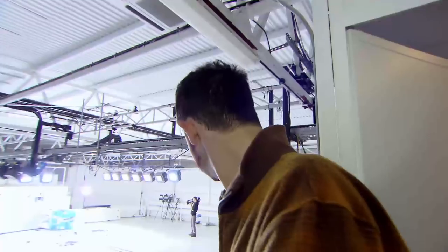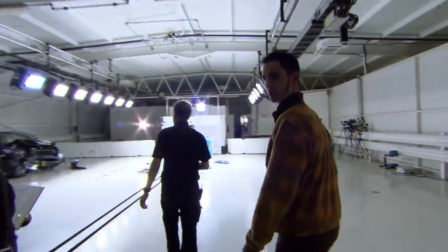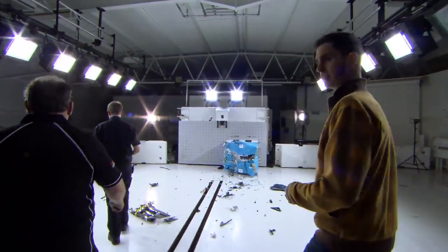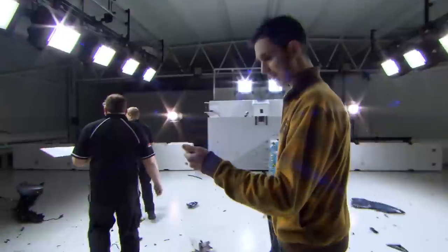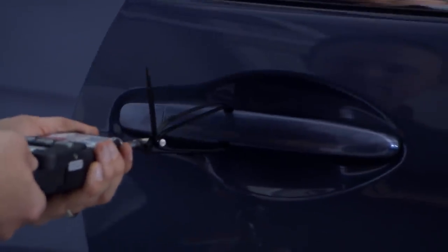I'm going to go and have a look. We're off to open the doors of the car, because one of the most important things post-accident is to make sure that you can get in and out of the car and that the doors operate as they should. Alex is going to open the driver's door, which has obviously taken the brunt of the impact.